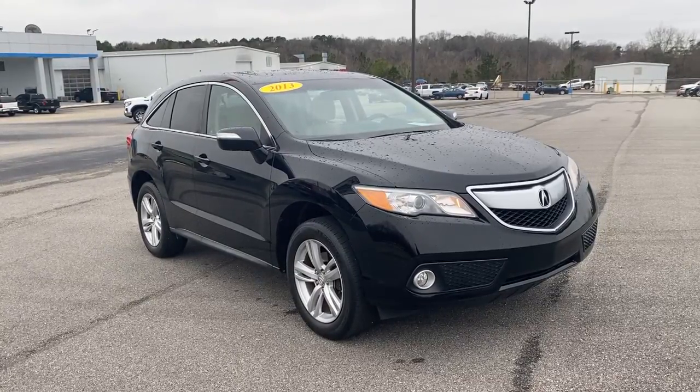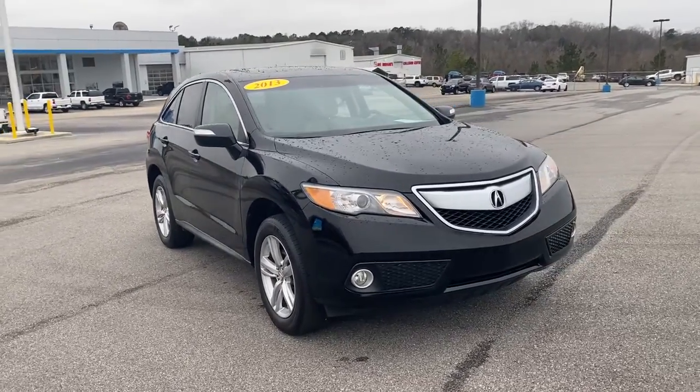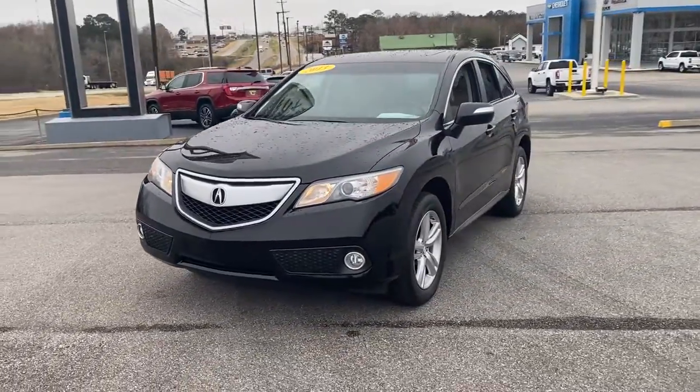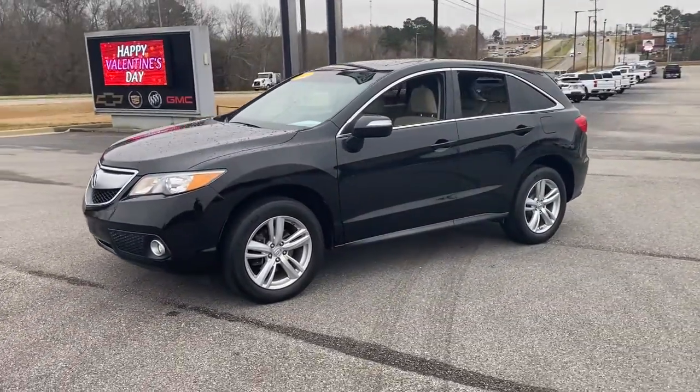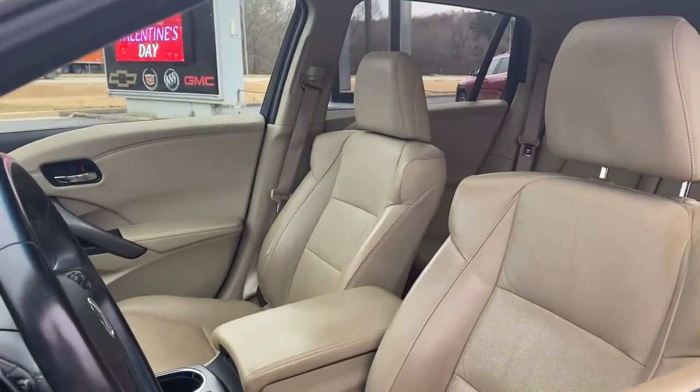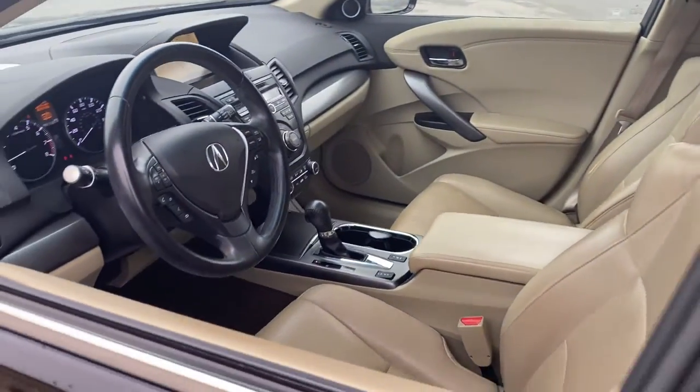You're going to love the 2013 Acura RDX. This vehicle still has fewer than 120,000 miles on the clock, so it won't last long. The Acura RDX, a luxury crossover SUV that handles whatever life throws at you in style and comfort.